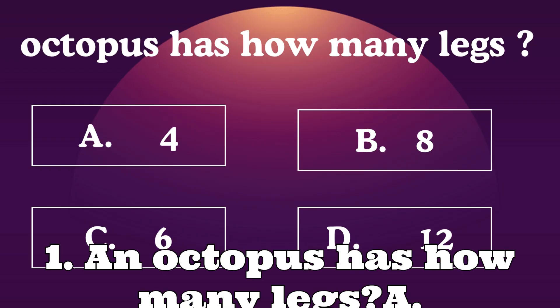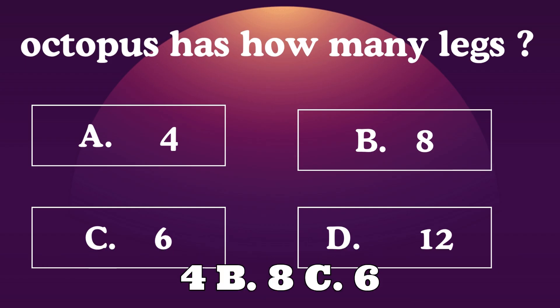Question 1: An octopus has how many legs? A: 4. B: 8. C: 6. D: 12.